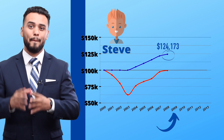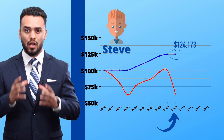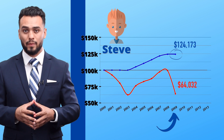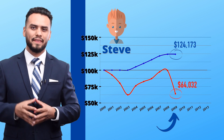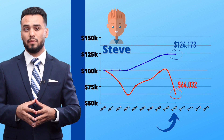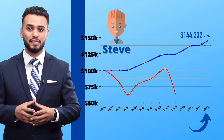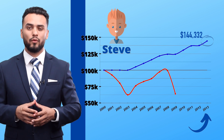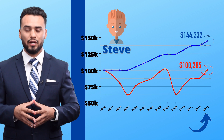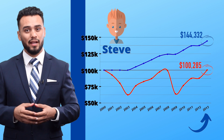And in 2009, during one of the biggest drops in American history, Steve's index annuity would have been locked in at $124,000 because of annual reset, while Bob's retirement drops to about $64,000. In the year 2009, Steve's retirement is almost twice as much as Bob's. Then in 2013, Steve's retirement plan increases with the market to about $144,000, while Bob is barely breaking even at $100,000. Who would you rather be — Bob or Steve? Probably Steve, right?